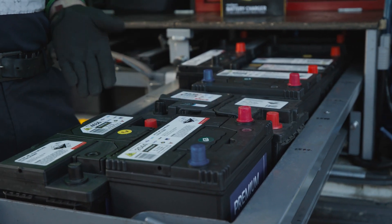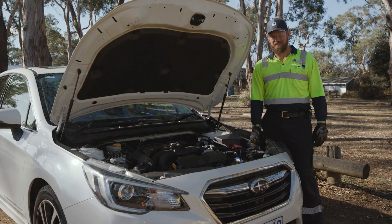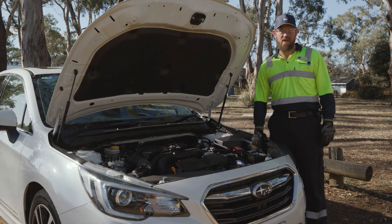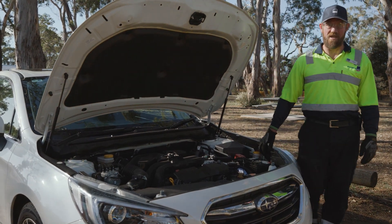So we've got a calcium battery, an enhanced flooded battery, and an AGM battery. So there you have it, a couple of tips to keep your battery in tip-top condition. Until next time, safe travels, and we'll see you soon.